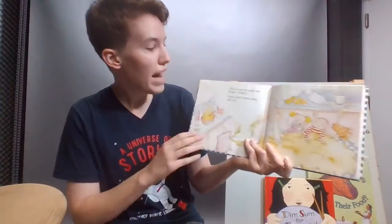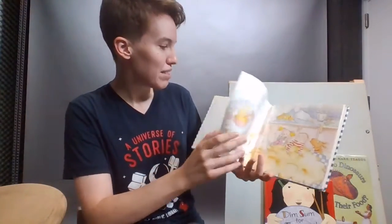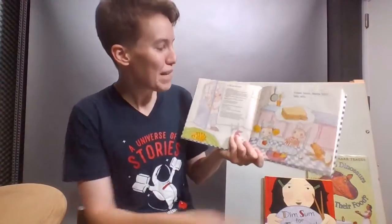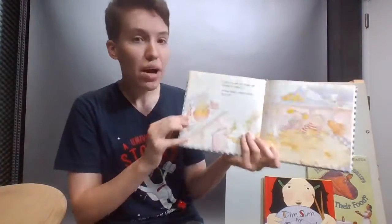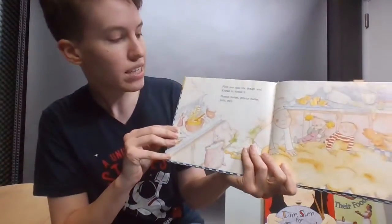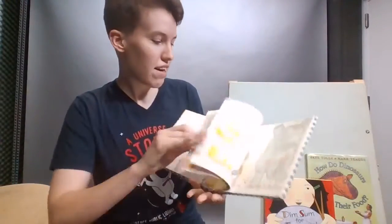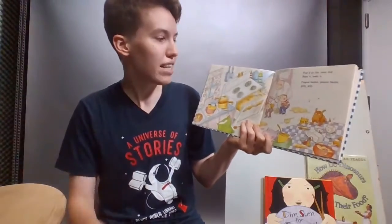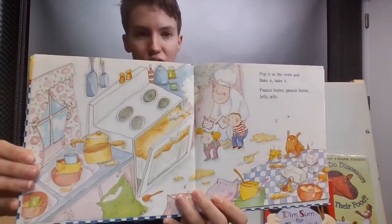First you take the dough and you knead it, you knead it. Peanut butter, peanut butter, jelly, jelly. First you take the dough and you knead it, you knead it. Peanut butter, peanut butter, jelly, jelly. Then pop it in the oven and you bake it, you bake it. Peanut butter, peanut butter, jelly, jelly.